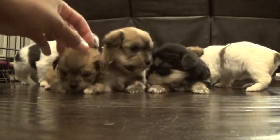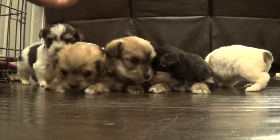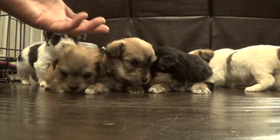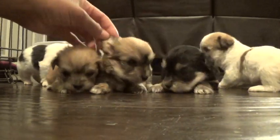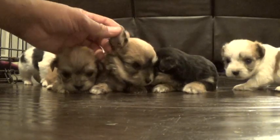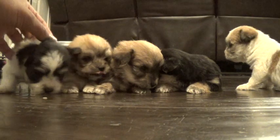We also have a new treatment we're starting on our puppies — Ivo Max. We have cats, so all of our cats are on prevention for ear mites, and the vet said it was okay to go ahead and put the puppies on it as a prevention for ear mites too.